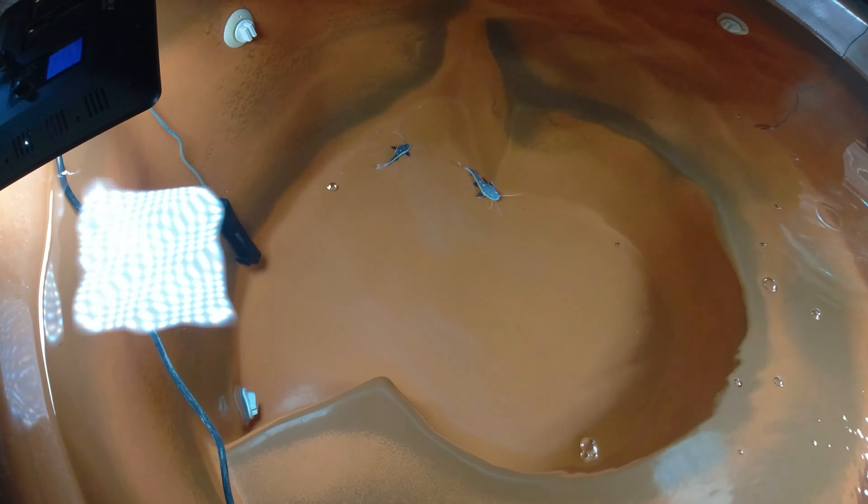These guys are getting huge. I just cannot believe how big they're getting. It's pretty amazing compared to when I started. When I started, I actually had one get sucked up — it went between these little bars right here and got sucked up by the filter. They were that small — really super tiny. And now, yeah, they're definitely not going to get sucked up by this filter.